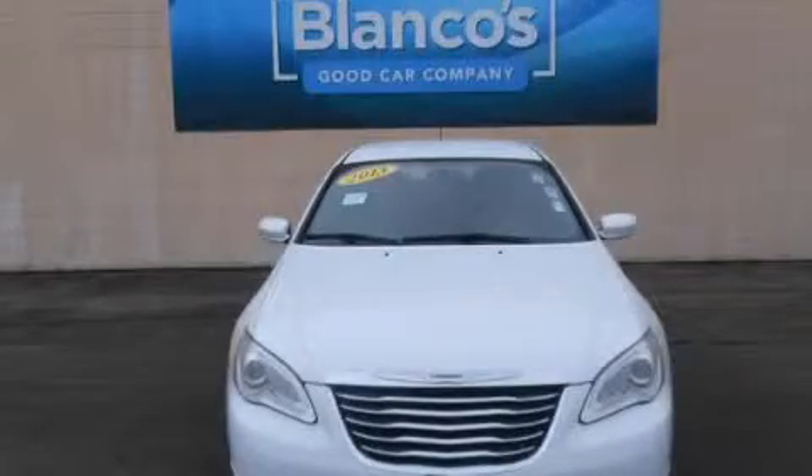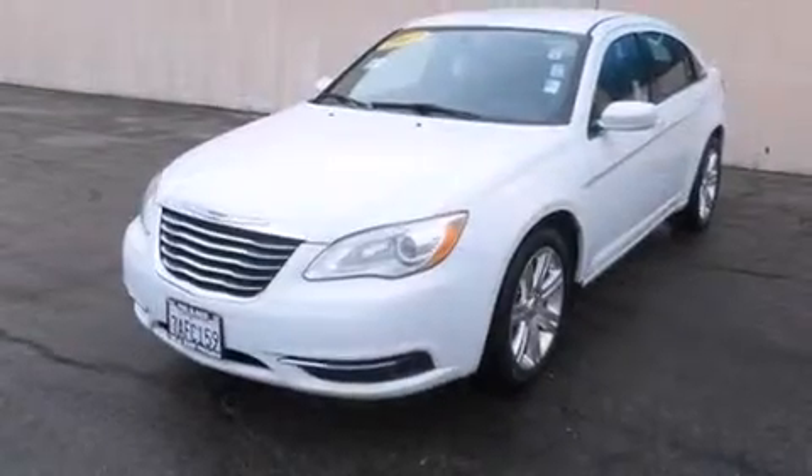This is a 2013 Chrysler 200. It has a 2.4-liter four-cylinder engine and a four-speed automatic transmission.